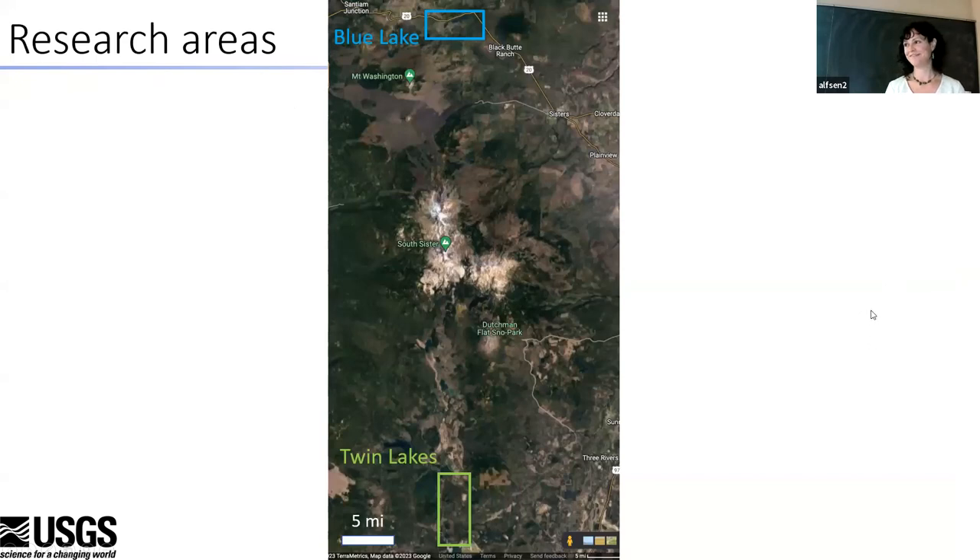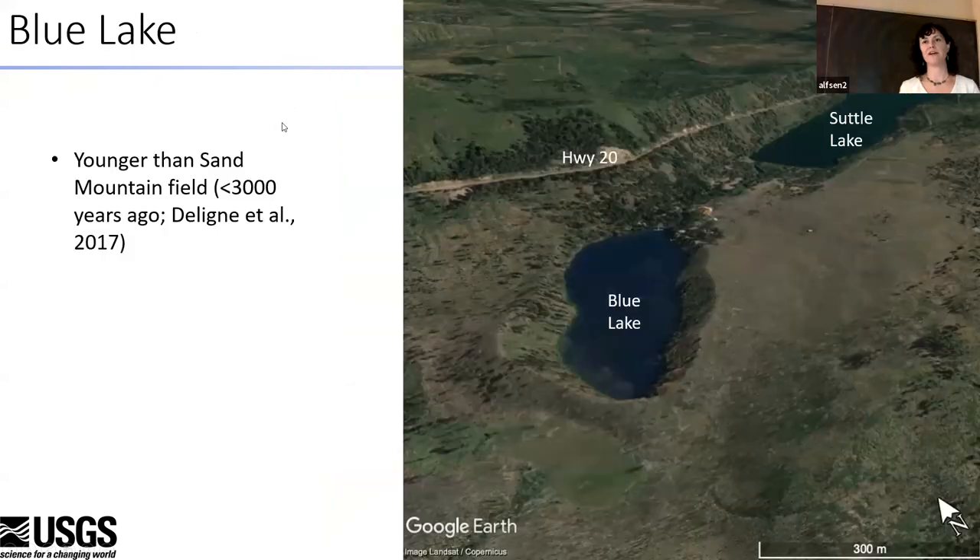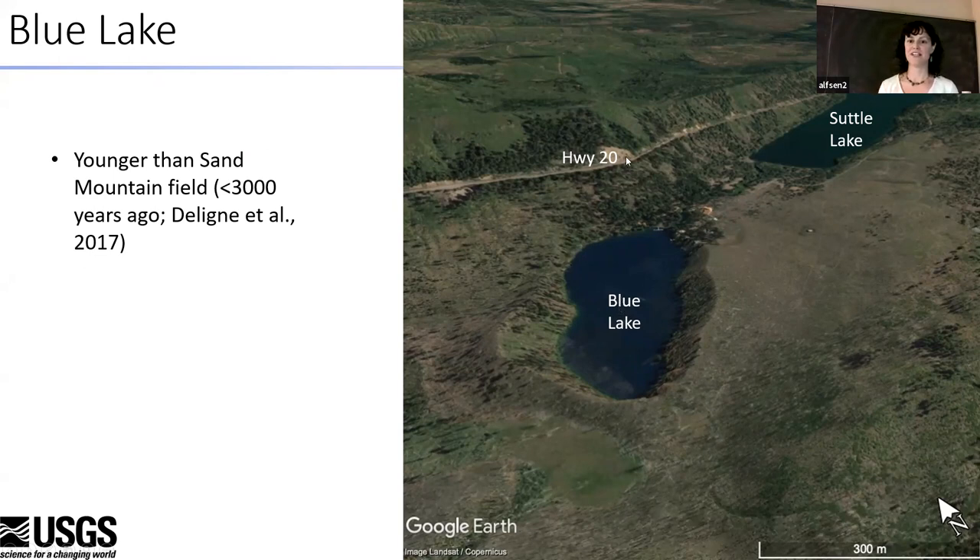Now let's look at Blue Lake. This is a fantastic eruption that may be one of the youngest in Oregon — we have not been able to date it. It does not have a lava flow, there is no carbon. I've dug about 60 holes around Blue Lake and never found carbon. What we know about its age is that it overlies ash from the Sand Mountain cinder cone chain, which has been dated really well at 3,000 years. So all we know is Blue Lake is less than 3,000 years old. Here's the Santiam Highway to Sisters, and this is Blue Lake — it's not a huge crater, only a few hundred meters across, but it's very deep and lovely, with a nice buildup of tephra mainly on the south and west sides. It lies in a depression caused by the last glaciation that formed Suttle Lake.